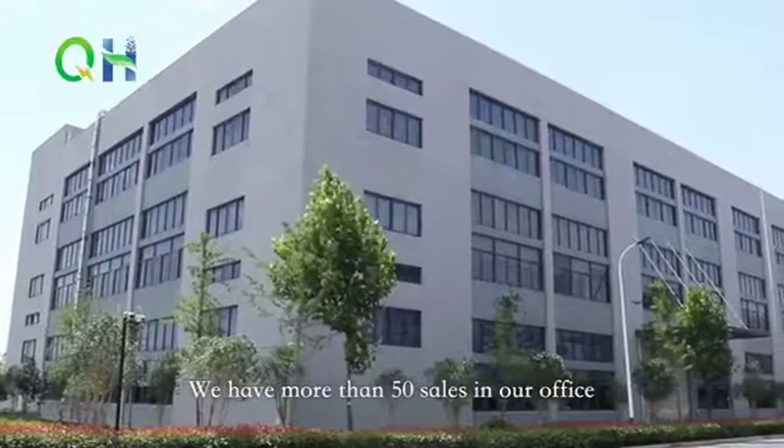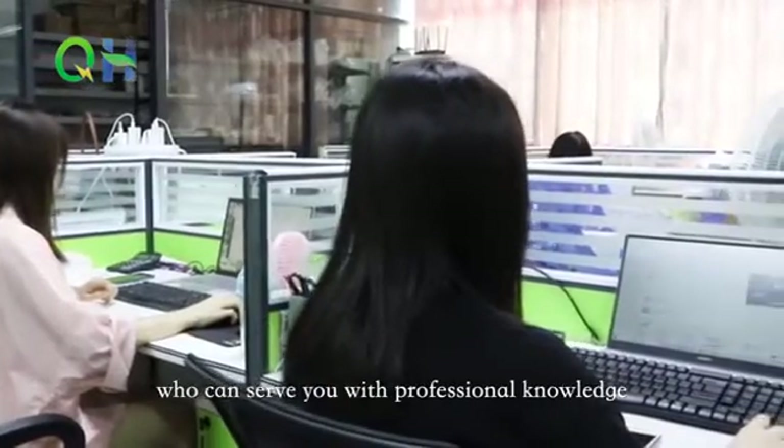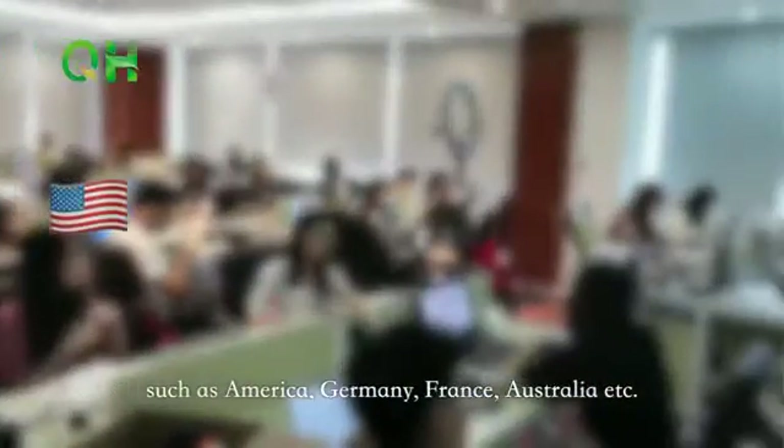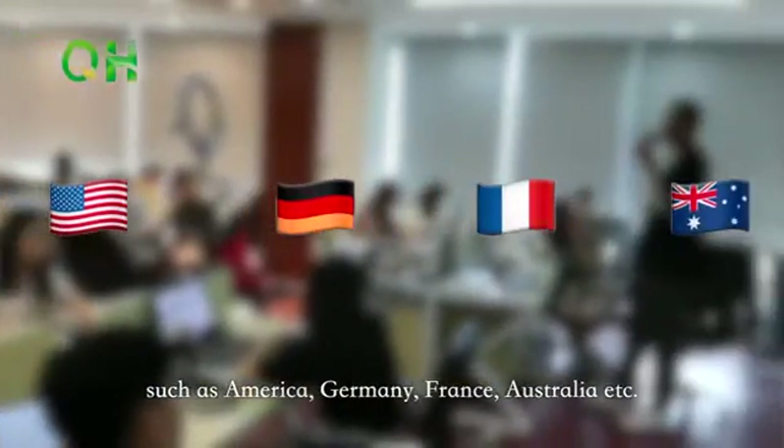We have more than 50 sales staff in our office who can serve you with professional knowledge. They focus on customers from all over the world such as America, Germany, France, Australia, and more.